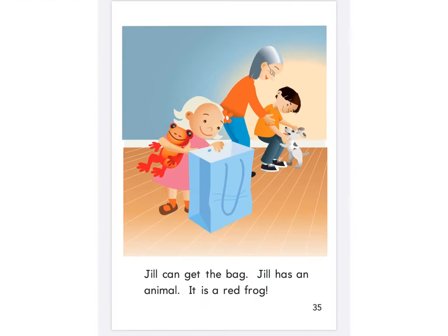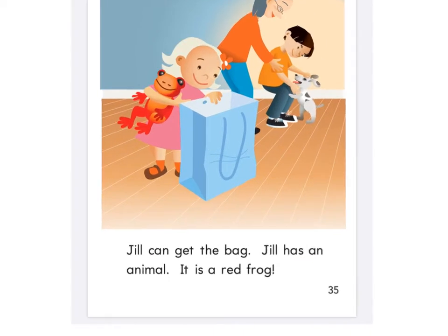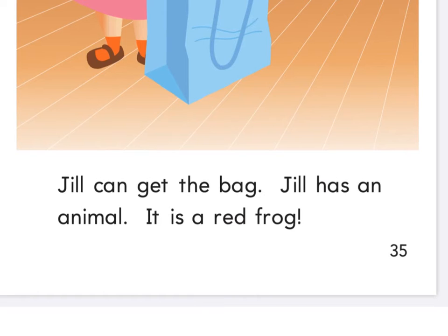Next page. Uh-oh, what do you see happening here? The little girl. Maybe she's going to take the hat out or something. They're playing with the dog in the back, so they're not really watching what she's doing. Get your highlighter ready. Can, it, is, the, get, has, an — very good.